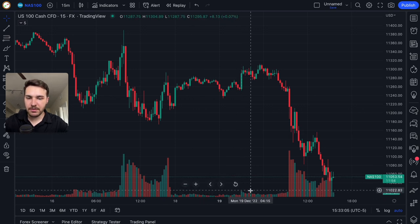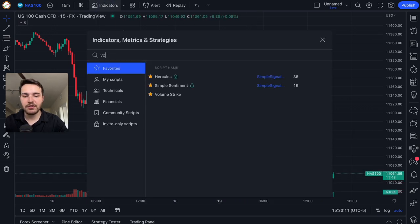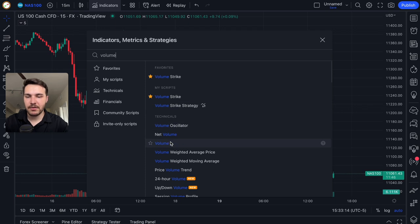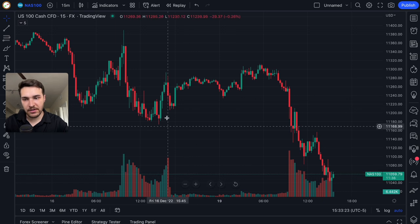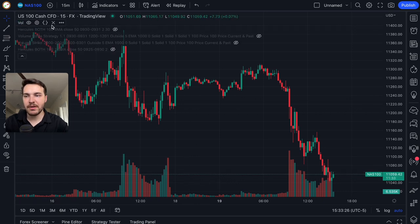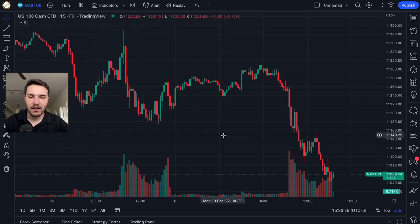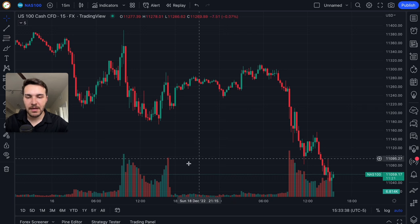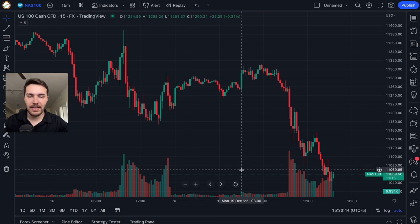I'm looking at the times 20:00 and 03:00, and what we are doing is looking at the volumes located at those times — the closed volumes. You go up here, type in 'volume,' and it's this one right here under net volume. We're looking at the closed volume at those times. You don't have to know the specific number — you can see the indicator shows values like 8,000, 5,000, 4,000, 7,700 — but you can tell the difference just by looking at it visually.